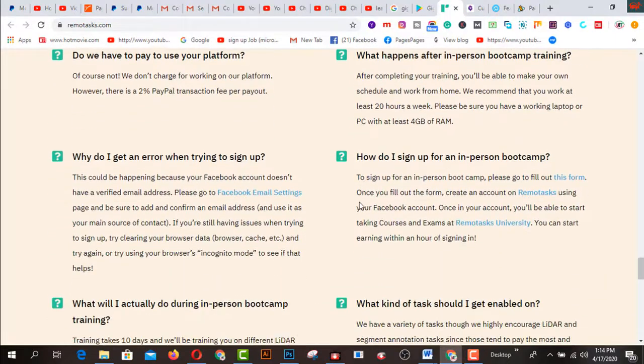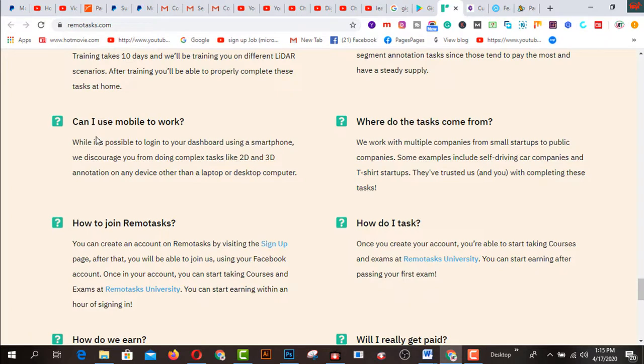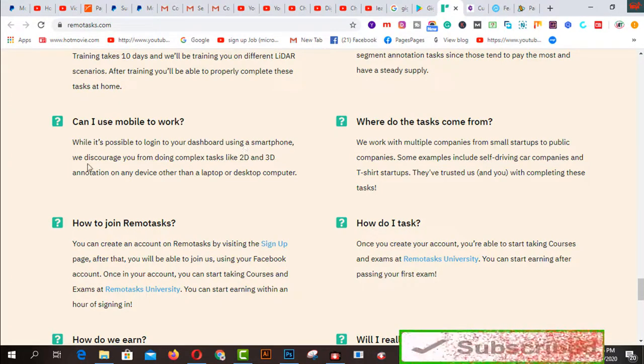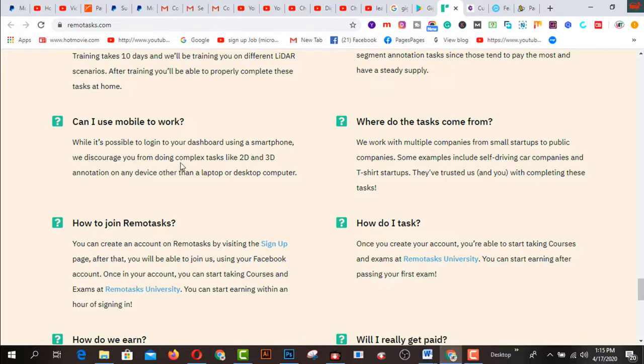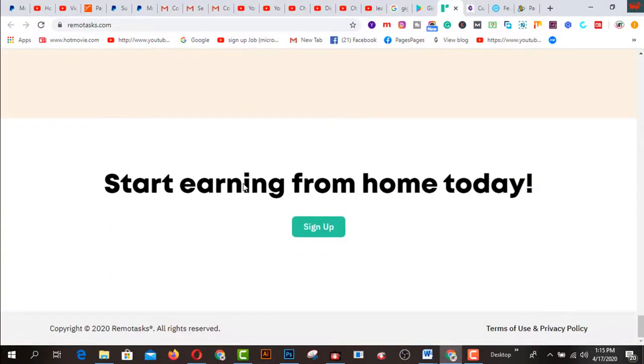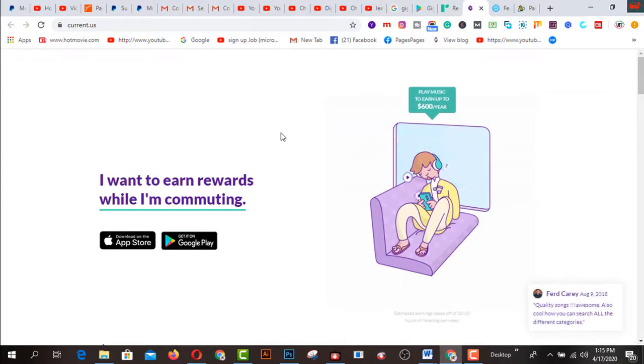If you read all the FAQs — frequently asked questions — you can find answers to whatever you are looking for. One question is: can I use mobile to work? While it's possible to log into your dashboard using a smartphone, they discourage you from doing complex tasks like 2D and 3D annotation on any device other than a laptop or desktop computer. You can read all questions and answers before starting. Click on the sign up button to get started.